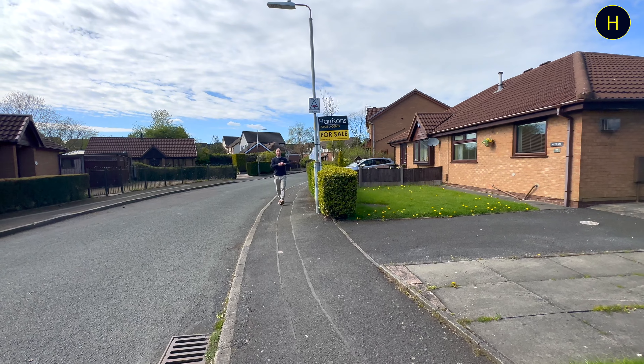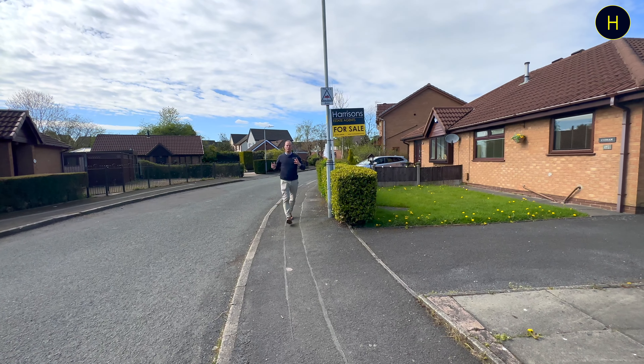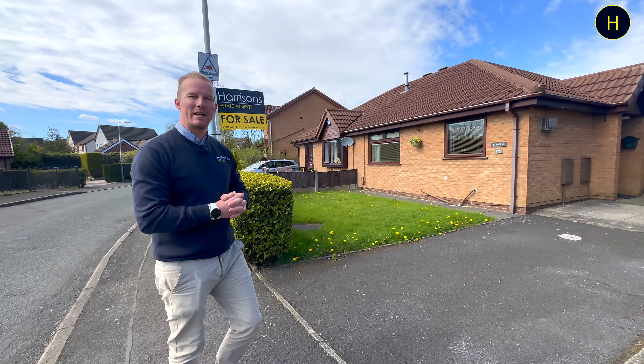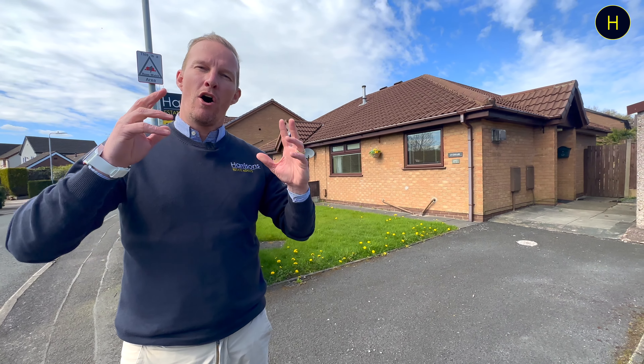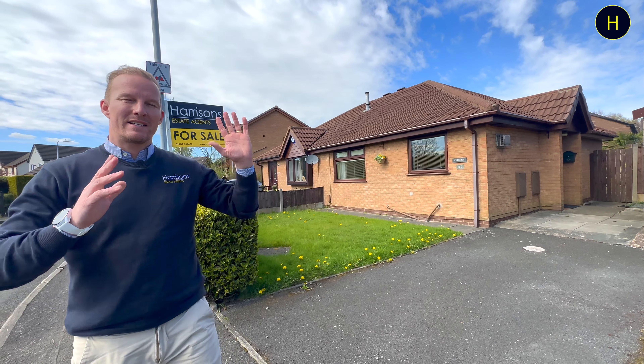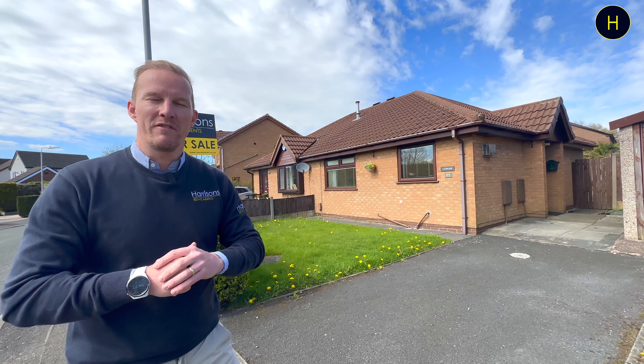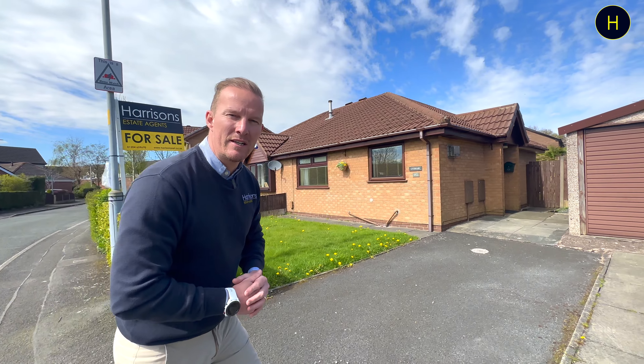Hi everyone, welcome to a sunny afternoon in West Horton. I'm at the Pewfist today and just on my left hand side is a two-bedroom semi-detached bungalow coming to the market offered with no onward chain, separate garage, some good parking, beautiful garden to the rear, £175,000. Let's take a look inside.